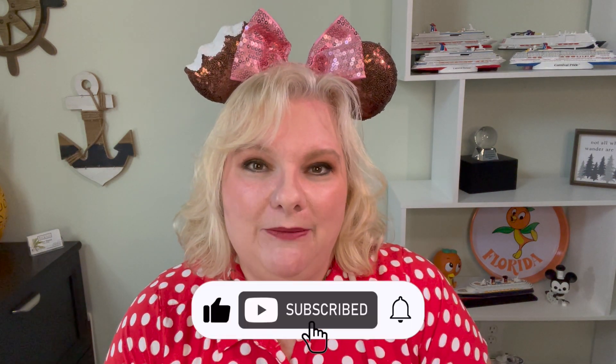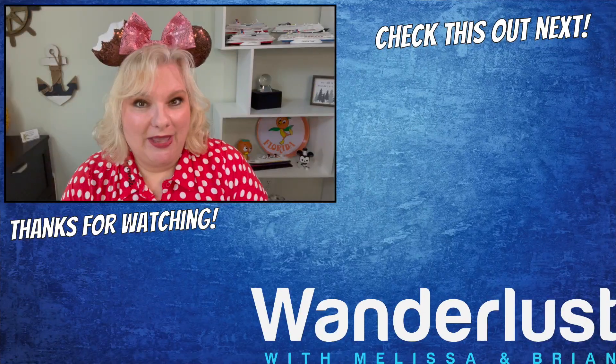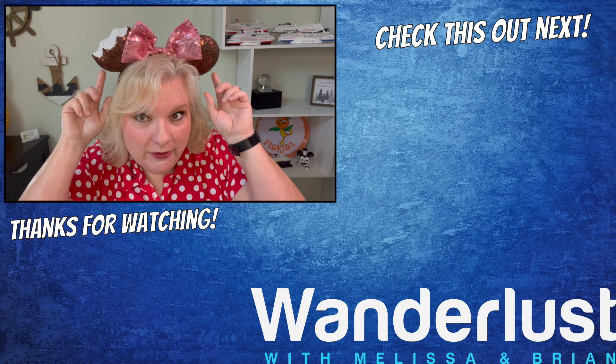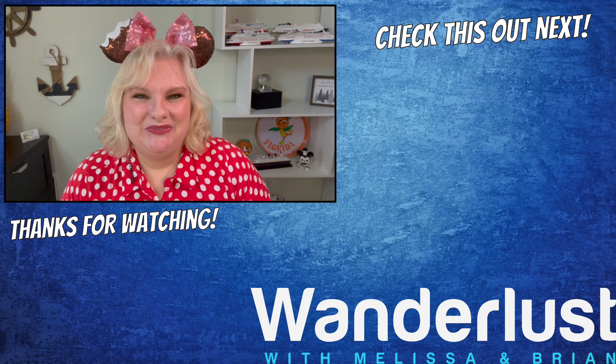Brian and I are working hard to get more content out on our channel, so having you subscribe and watching our videos really helps us — we appreciate you! We have more content coming soon. We have a trip coming up in just a few weeks that we haven't even announced yet. It's something we kind of booked last minute — it may have something to do with ears. That's all I'm gonna say. Stick with us, bye!